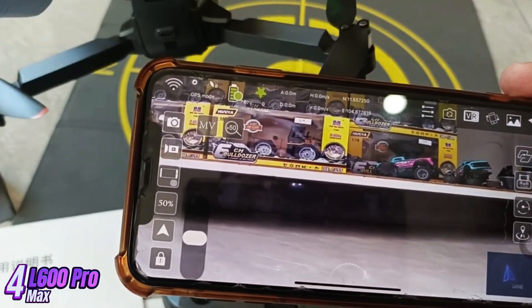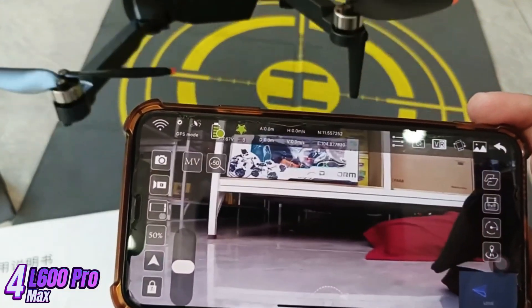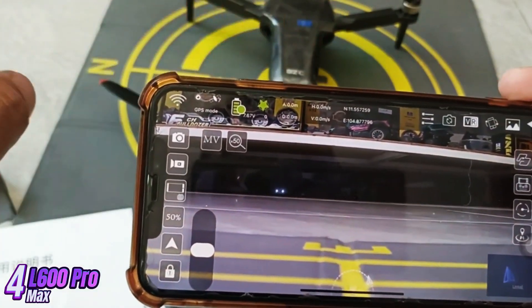Overall, the L600 Pro Max drone is a versatile and reliable aerial photography platform that is perfect for professional photographers and videographers looking to take their work to the next level.